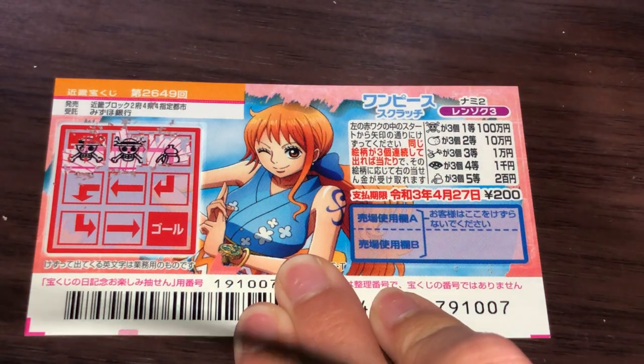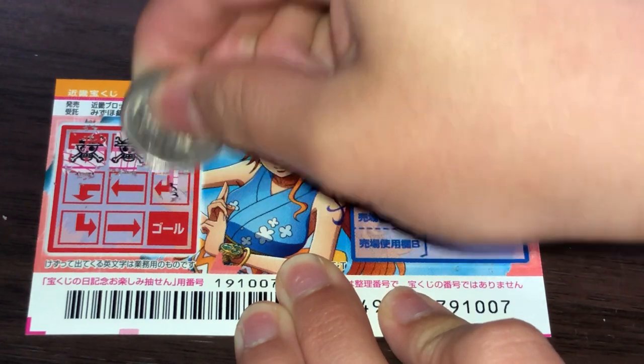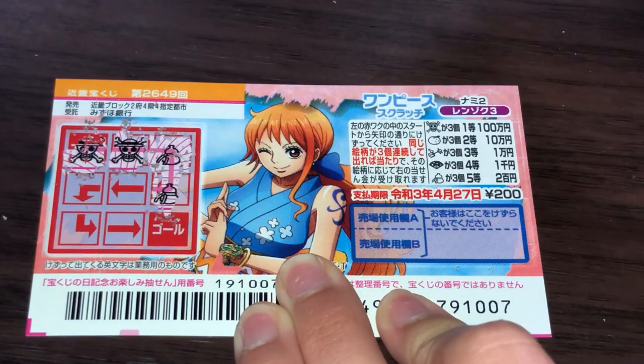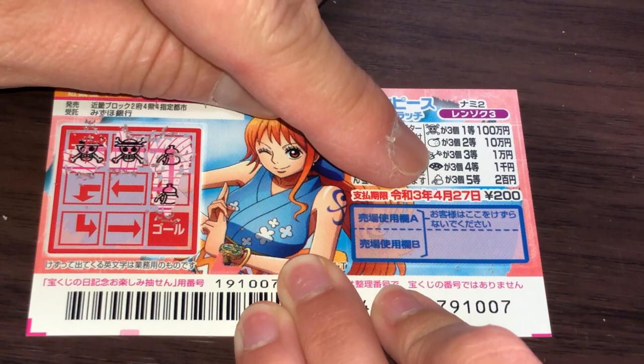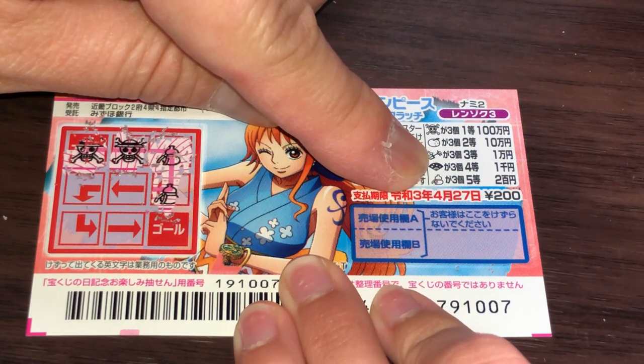What the heck is that? Is that a bottle? Maybe. Another one of these bottles — that would be the fifth prize, Goto, and that's nihakuen if you find three.